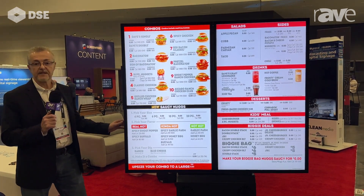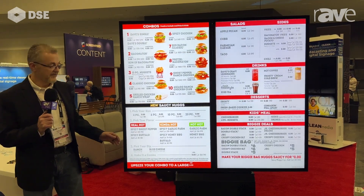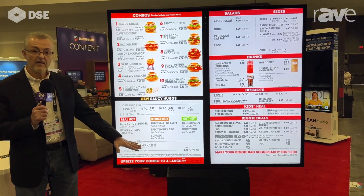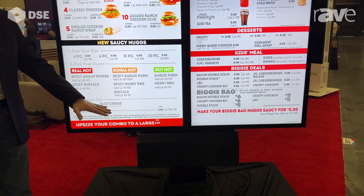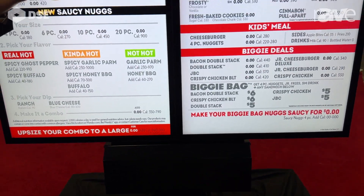It's featuring the Samsung OH55 displays. We're also featuring a lower-mounted speaker mic box, which is one of the options that our customers can purchase. We also have a side mount as well.